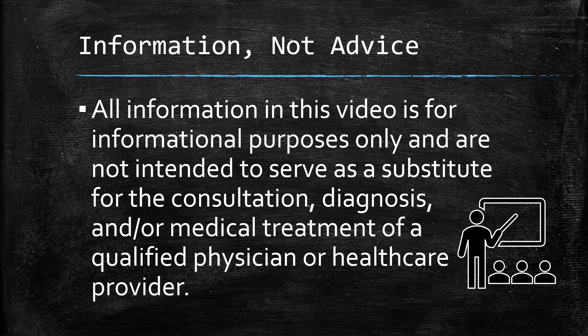Real quick, as always — this is information, not advice. Talk to your healthcare provider before you make changes to your medication, lifestyle, or all that stuff.